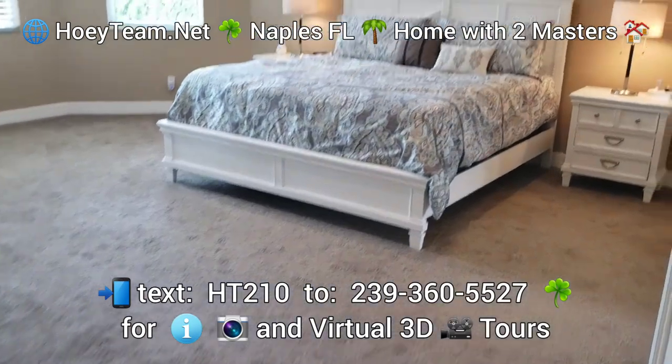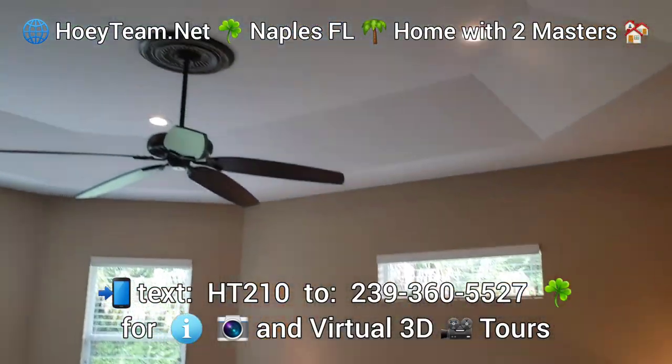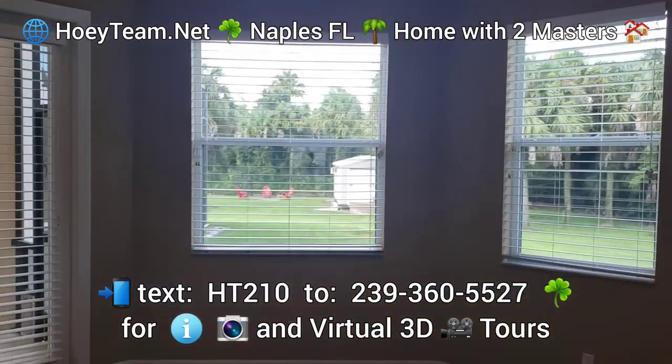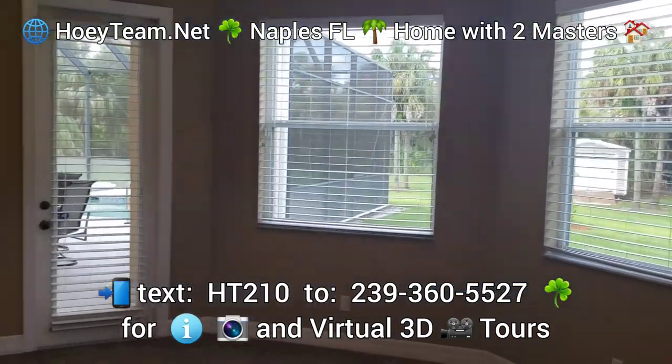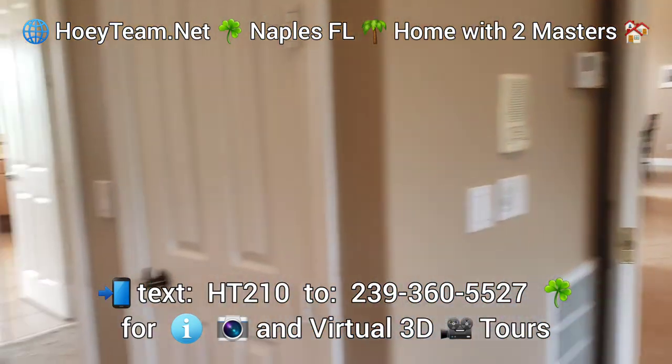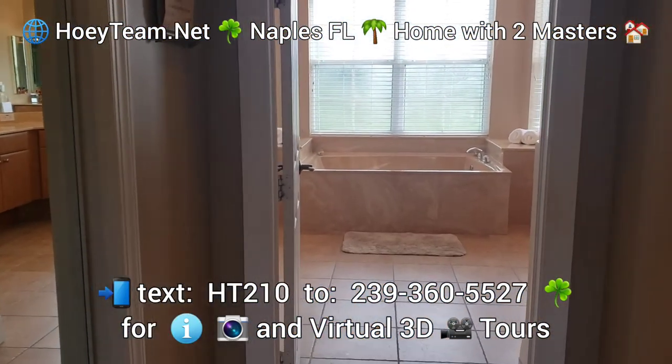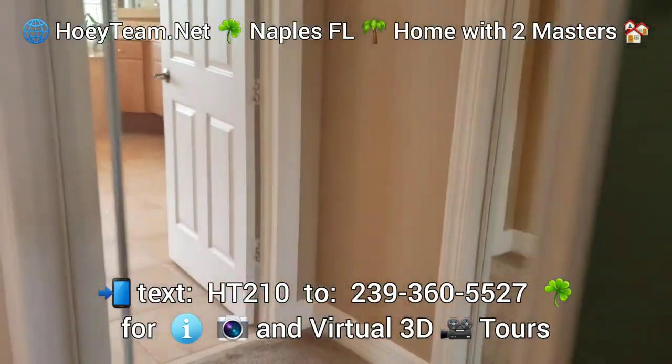Here we have the master bedroom. Nice ceiling details and it takes you out through to the pool. Nice private backyard. And here you have the master suite with his and her closets on both sides.